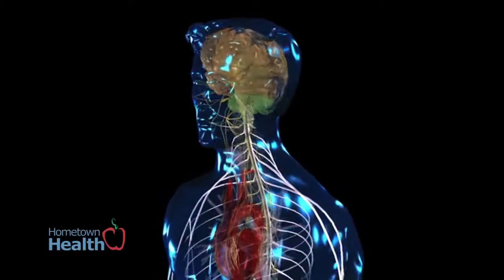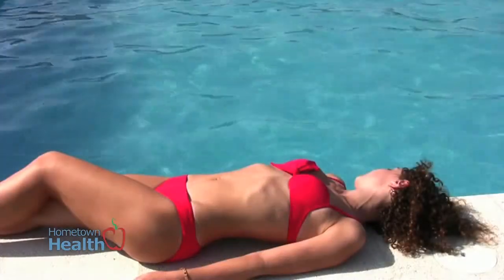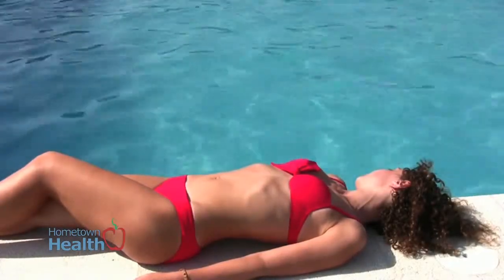Melanoma is the biggie in the fact that it is the most dangerous. Luckily, it's not the most prevalent. It can spread throughout the body and it can kill you. Number one cause, obviously, is sun exposure.